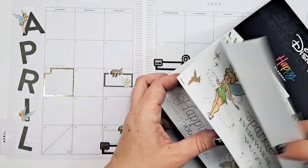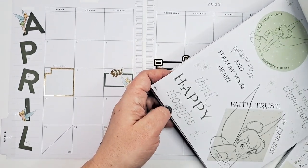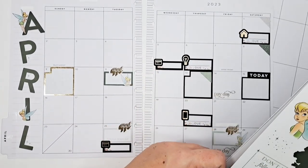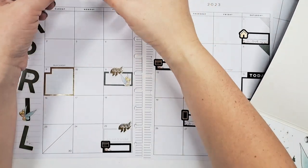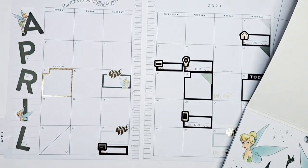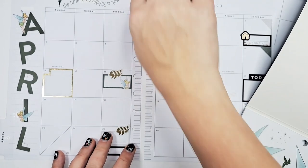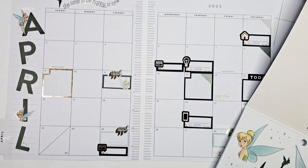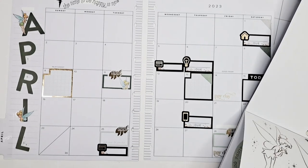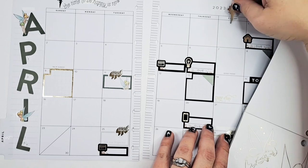Now we get to decorate. I think a nice big quote would look good up there. There's a lot of fun options — 'Happiness looks good' — I'm going to go with the gold ones for the quotes. I'll use this one up here to kind of cover up that white space. 'This is the time to be happiest — now.' There's a tiny Tinkerbell on it.